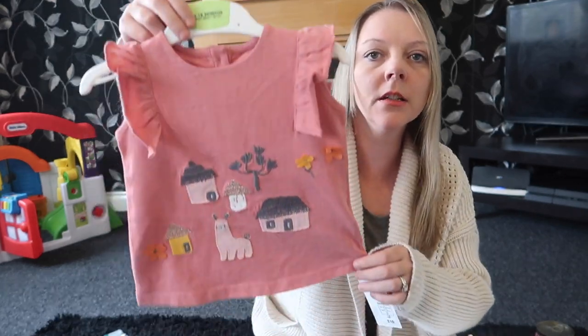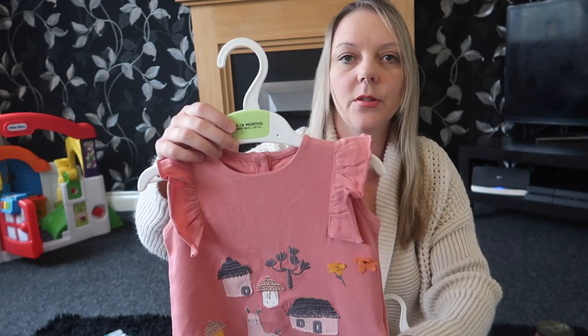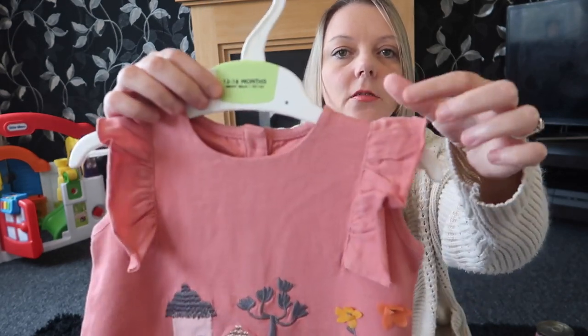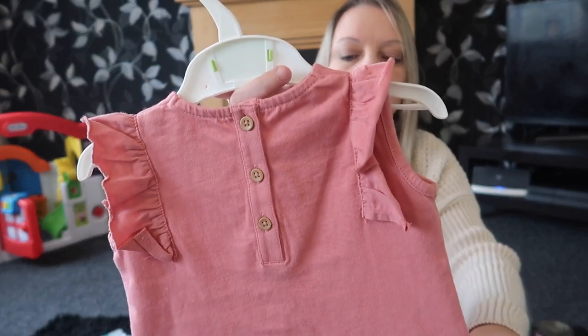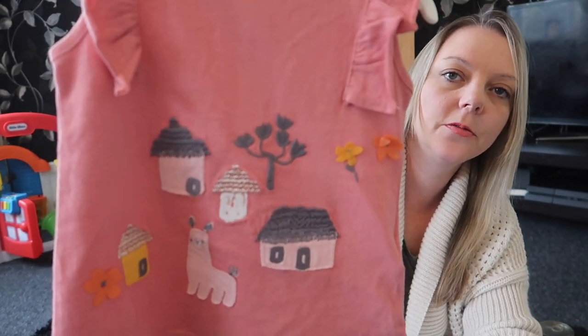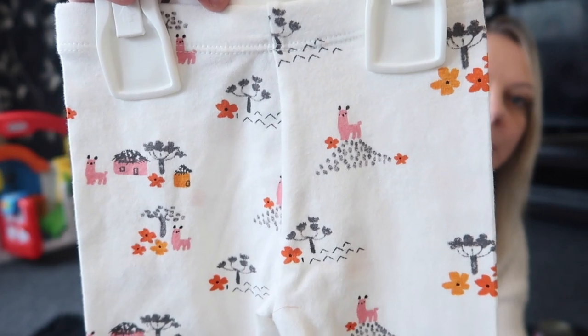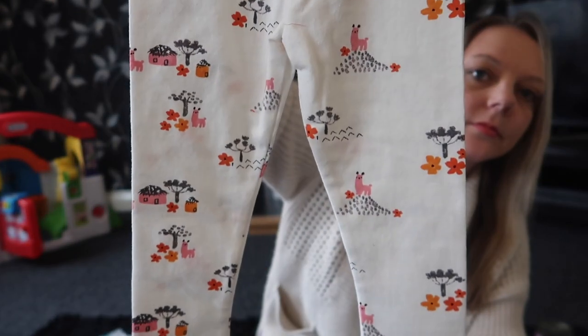I also nipped to Marks and Spencer and picked up Ellie a new autumn outfit. It's a two-piece in a lovely dusky pink colour with really nice sleeves and buttons up the back. The trousers are a creamy white colour with some detailing on them. I got that in 12 to 18 months and the set was £10, which I thought was quite good for Marks and Spencer. I think I might put her in it this afternoon.